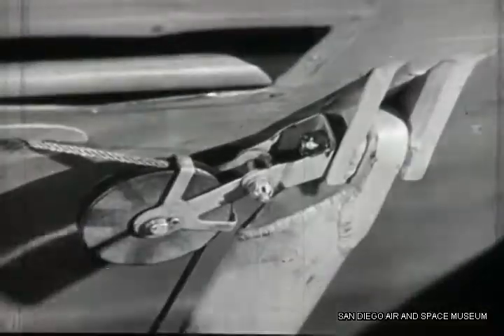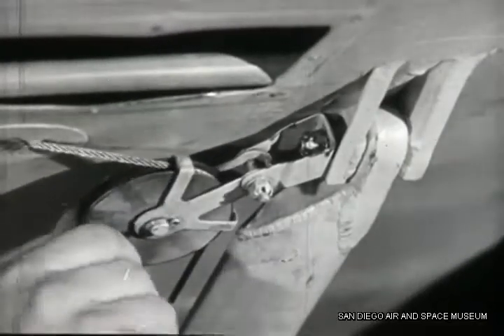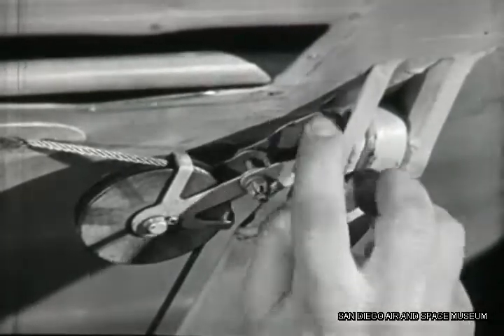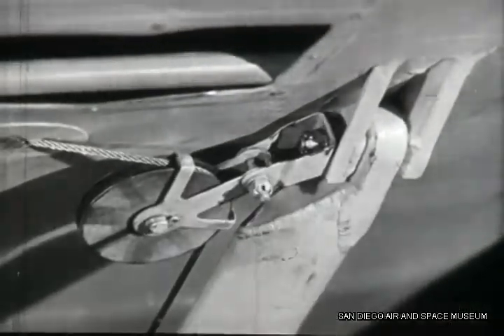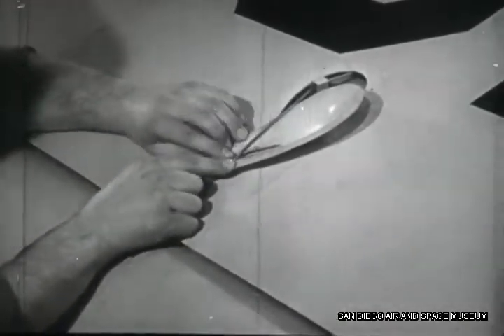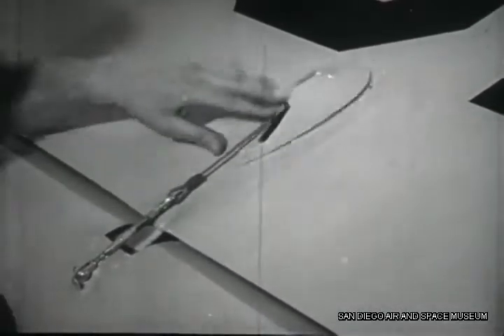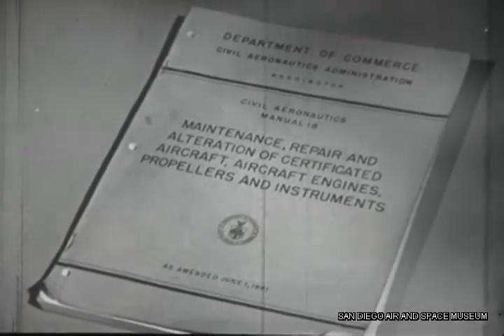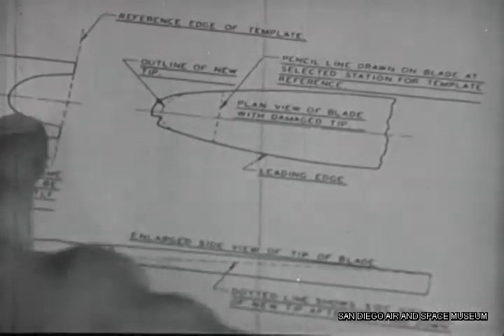Every moving part under constant strain should be inspected thoroughly — by sight, by feel, and by operation. All regular inspections are preventive maintenance. In this way you prevent the plane from breaking down by keeping it in airworthy condition. Whenever you have a repair job to do, it must be made in strict accordance with regulations. Any major repair has got to pass inspection by a government inspector before the airplane flies again.